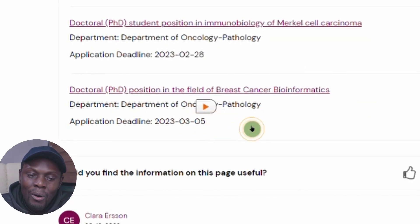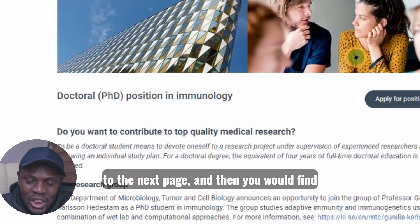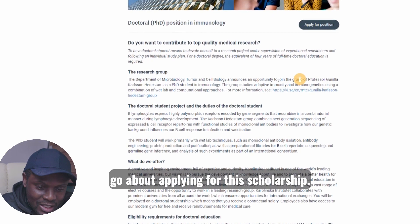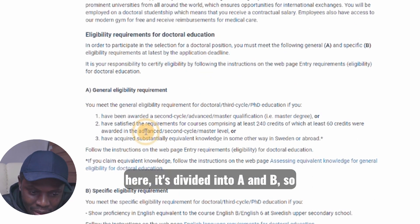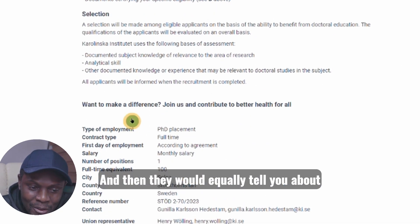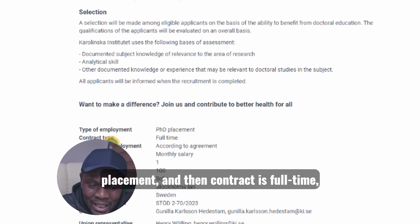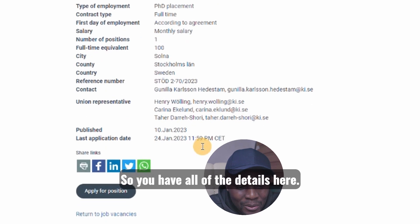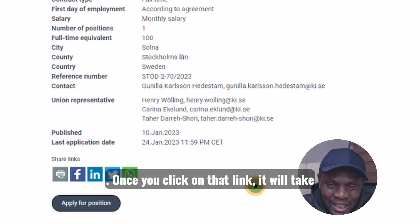All you need to do is click on one. If you click on that, it will take you to the next page where you'll find detailed information about how to apply for this scholarship. You'll find the eligibility requirements — it's divided into A and B — so you have to make sure you read it well and fulfill the requirements. It says type of employment: PhD placement, contract is full-time, and the salary is on a monthly basis. You have all the details here. All you need to do is click 'Apply for Position.'